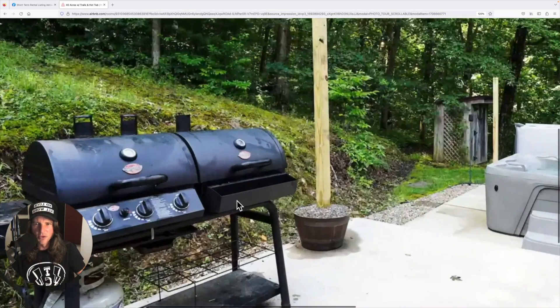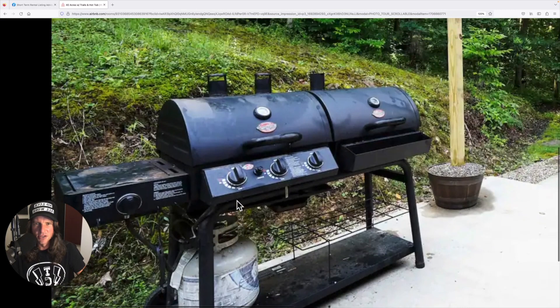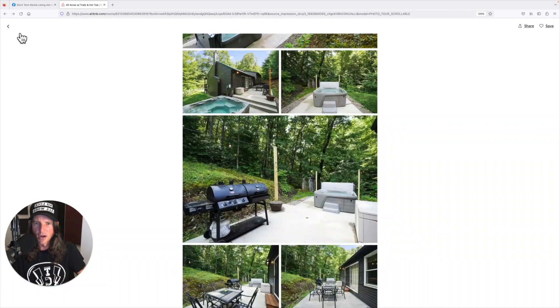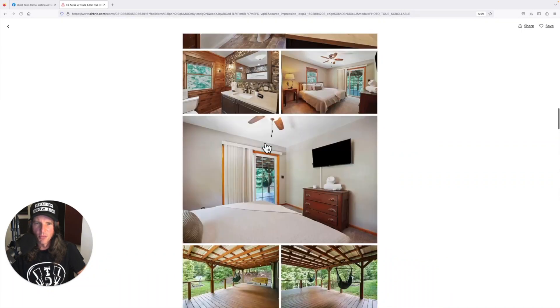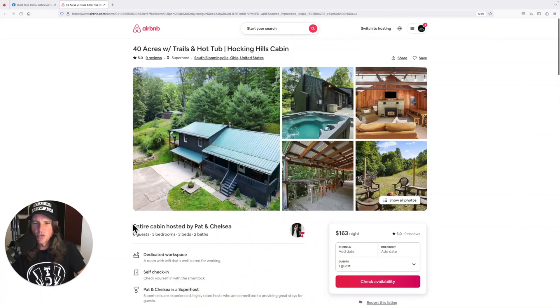Great looking hot tub. The grill — maybe it's just dirty, but it doesn't look very inviting and doesn't make me want to book. The hot tub, on the other hand, looks brand new — great job there. Everybody loves a hot tub when they're on vacation. So there are a couple of tweaks we could do on your photos.